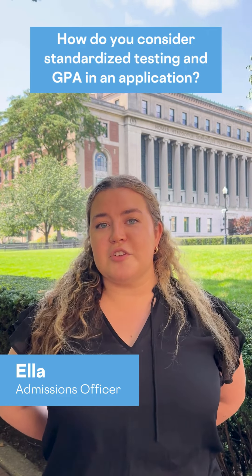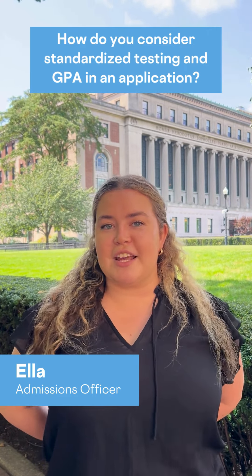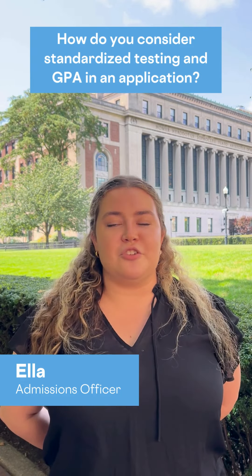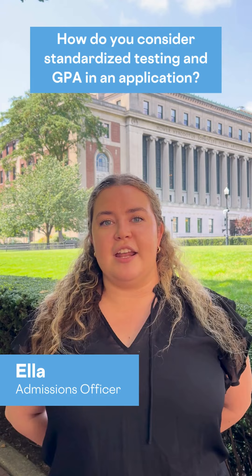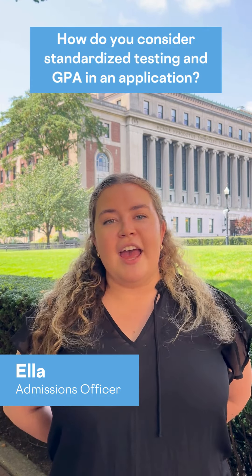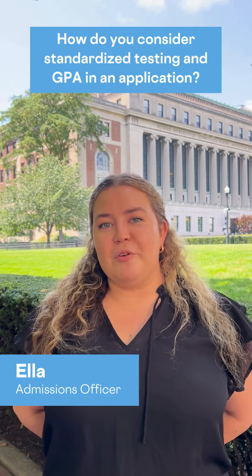We are test optional, so you're not required to submit testing if you don't want to. These are just small parts of your application review process and are never the determining factor in our decision either way. We really just want to get a sense of who you are as a whole person.